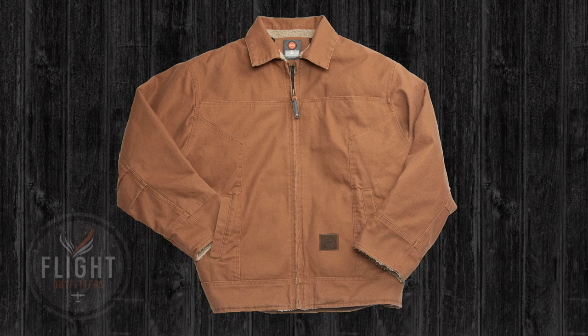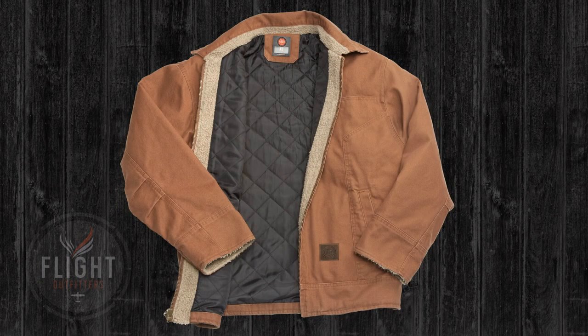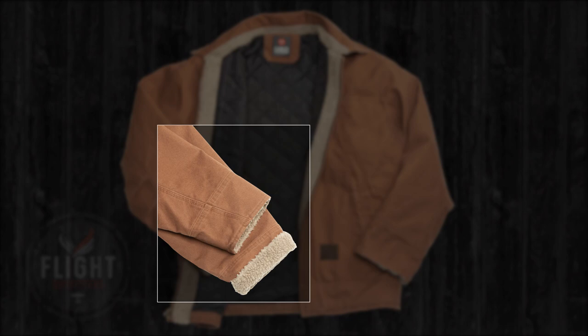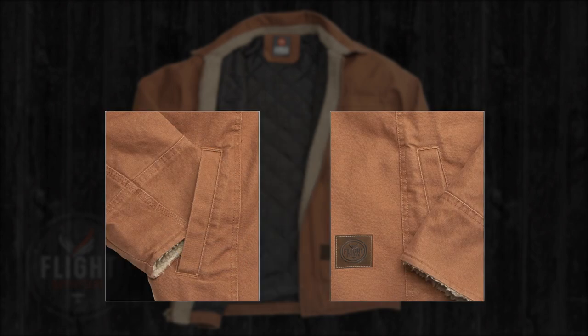Details matter too, so we selected a heavy-duty brass front zipper and double needle stitched main seams for durability. Sherpa accents on the collar and cuffs, reminiscent of World War II bomber jackets, keep you warm during cold pre-flights, and two hand warmer front pockets are lined in Sherpa for extra warmth and comfort.